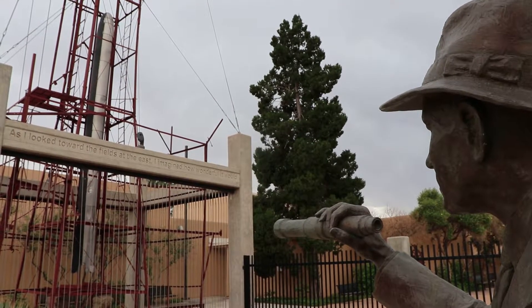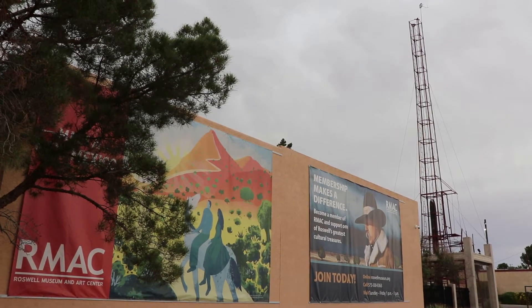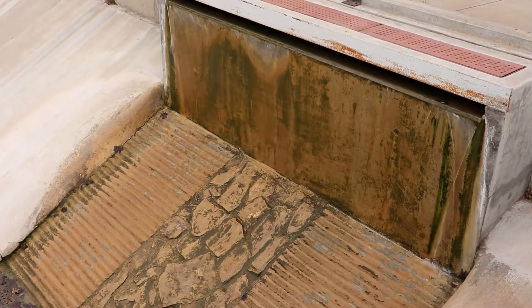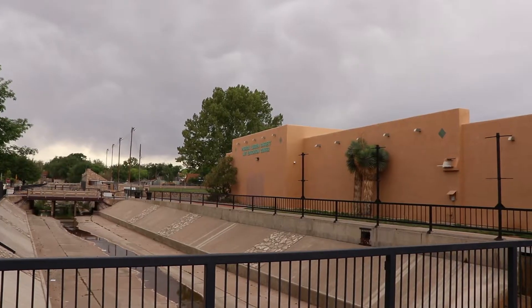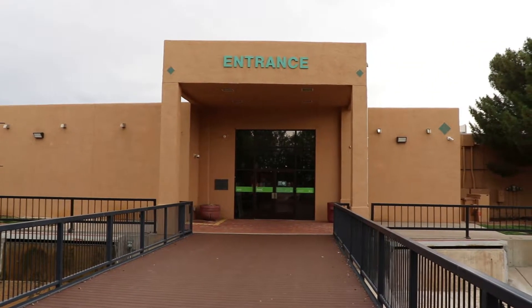Now Roswell, New Mexico is most famous for its supposed 1947 UFO incident, and the city has a lot of alien-based attractions and fun museums. That is the real reason I came here. But here at the proper Roswell Museum, they're not concerned with any of that, though that certainly doesn't mean it's boring. Turns out there's a lot of other interesting history in this region, and this museum has some cool artifacts and some uniquely curated exhibits.